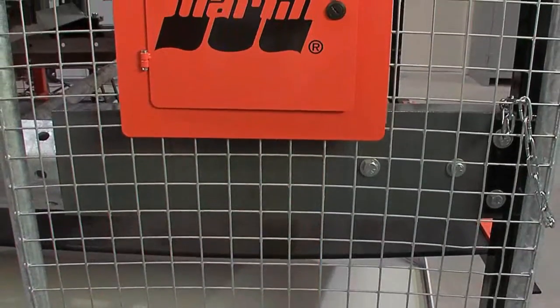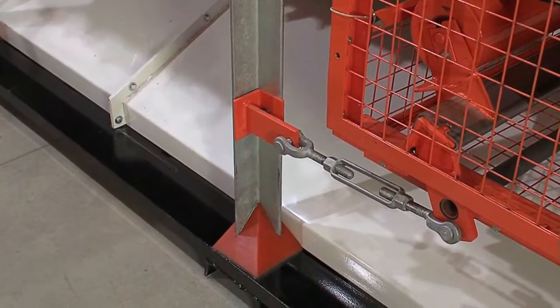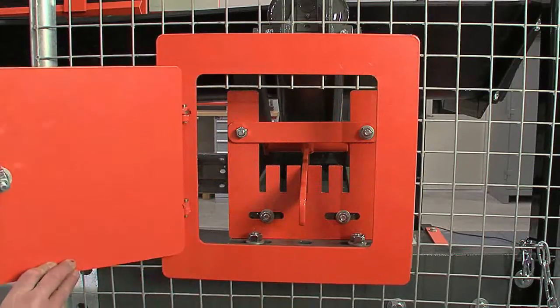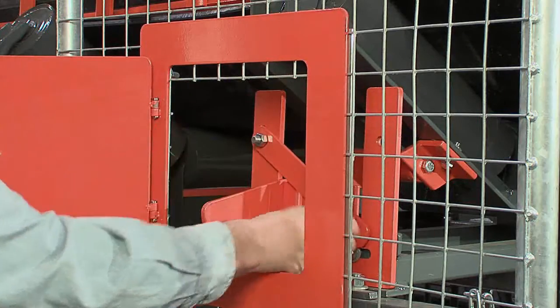Safety is integrated into the entire EVO system, with features such as dust caps for protecting vertical structures, barrier guards for worker protection, and inspection doors for controlled access to key service areas.